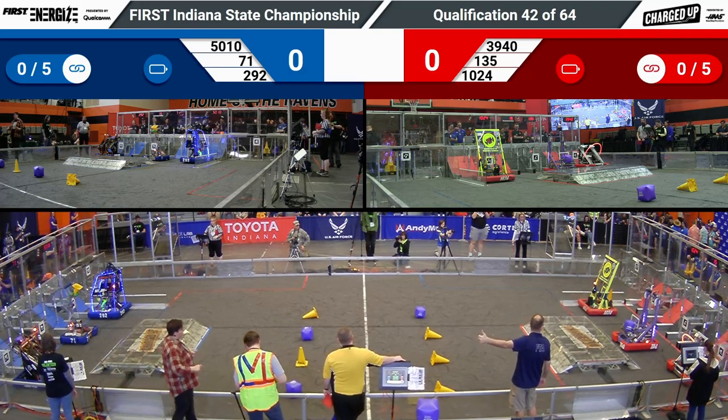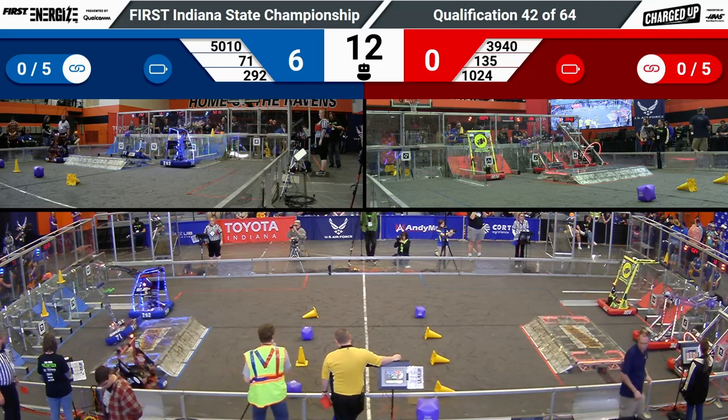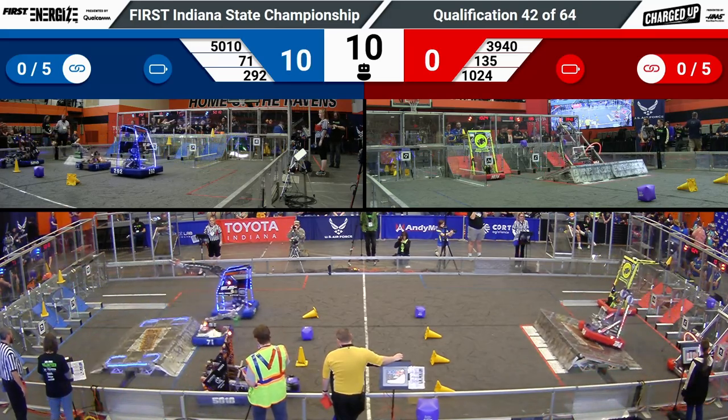Three, two, one, go! Qualification match 42 here at the Indiana State Championship.